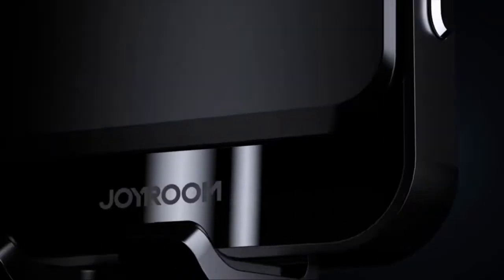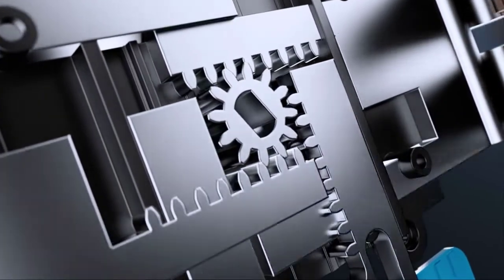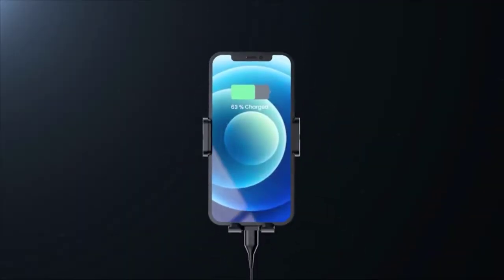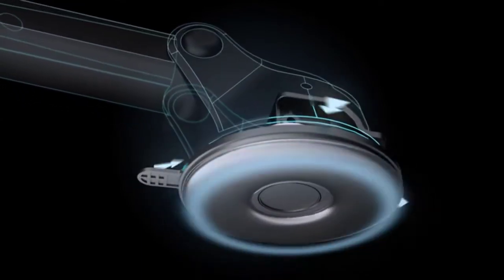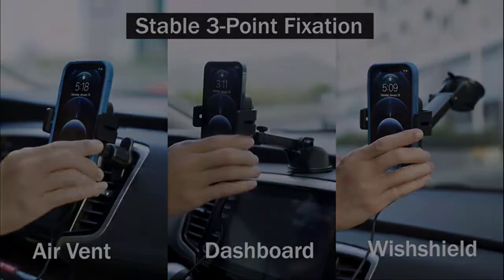The 15W Qi Fast Charging Car Mount Holder is compatible with all Qi-enabled phones, and many devices can be attached to any windows, including car windshields. With a high-strength rubber band, suction cup, and foldable bracket, it will firmly hold your phone in place for better driving safety. When your device is fully charged, the wireless car charger's power will automatically turn off to protect your device battery life.